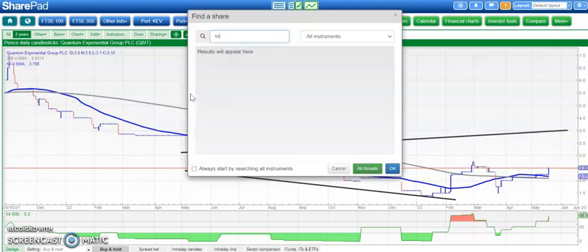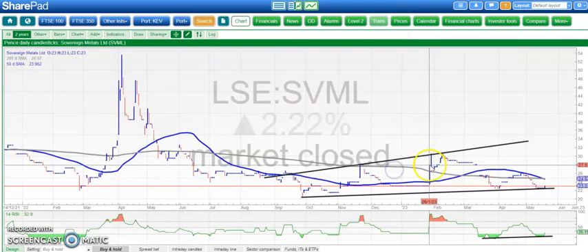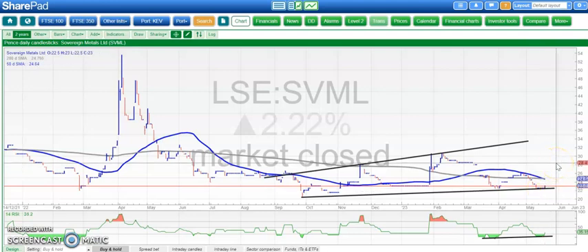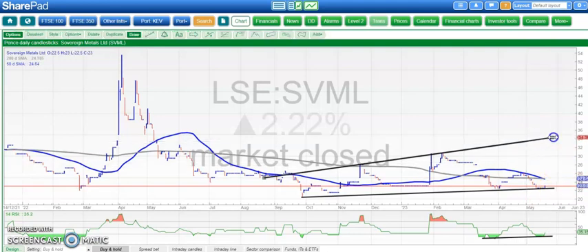A few stocks in this selection look as though they might be finally emerging from a weak period. The first is Sovereign Metals. We've bounced off the uptrend line from back in September, around 22 pence. Above that, we're looking for the shares to at least fill the gap up towards 28 pence by the end of next month. The ultimate target over the next one to two months is as high as 34 pence, while we stay above recent 22 pence support.